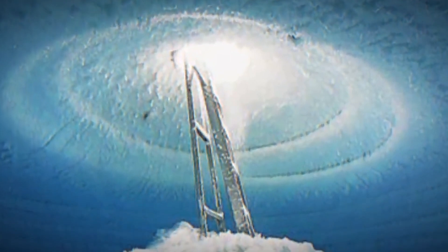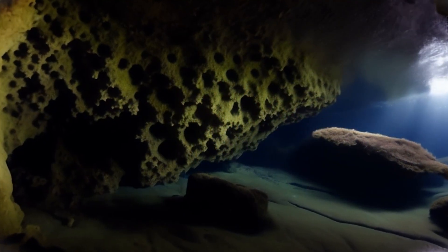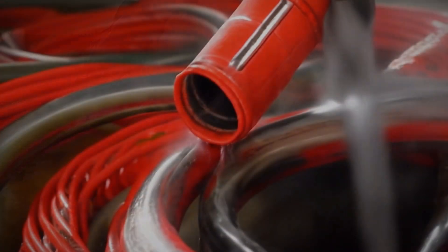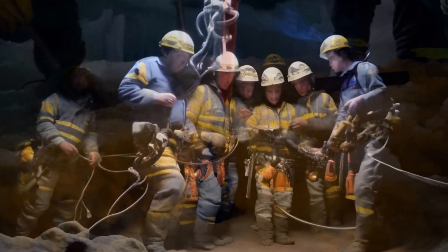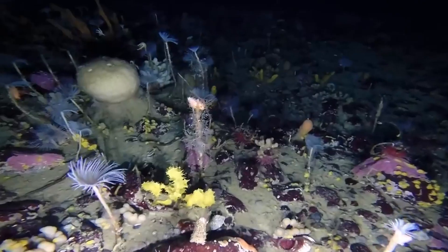Researchers from the National Institute of Water and Atmospheric Research, or NIWA, in Auckland, New Zealand, embarked on a mission to explore this mysterious subterranean habitat. Using a powerful hot water hose, the team drilled down 1,640 feet, or 500 meters, below the ice surface, unlocking the secrets of the concealed chamber.